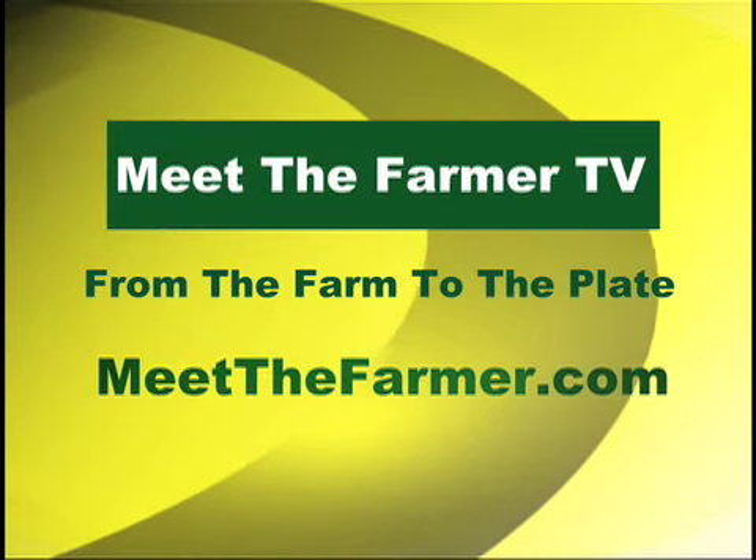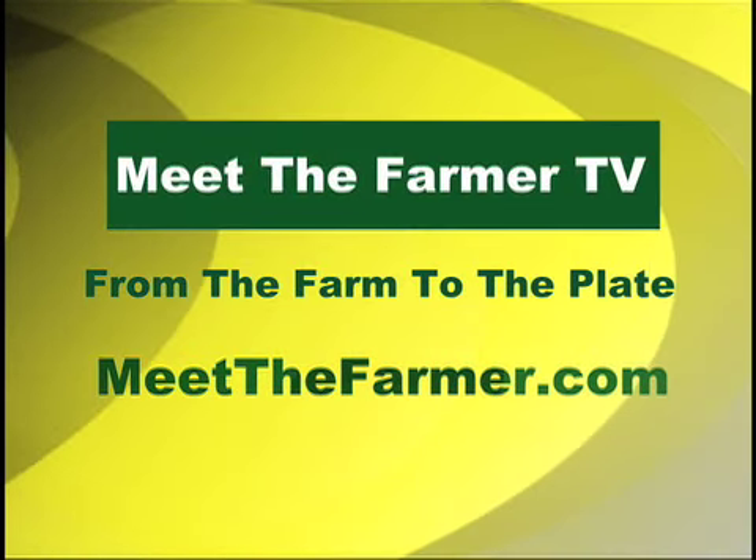For more information about Meet the Farmer TV, visit our website, meetthefarmer.com.